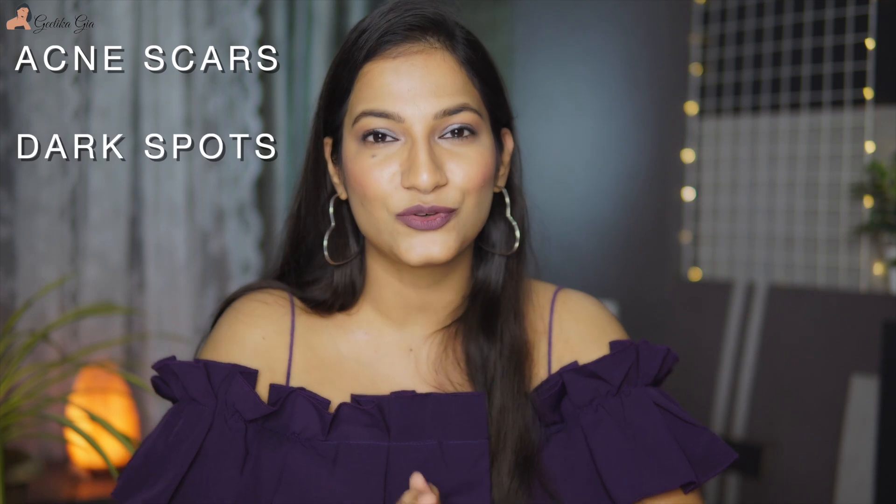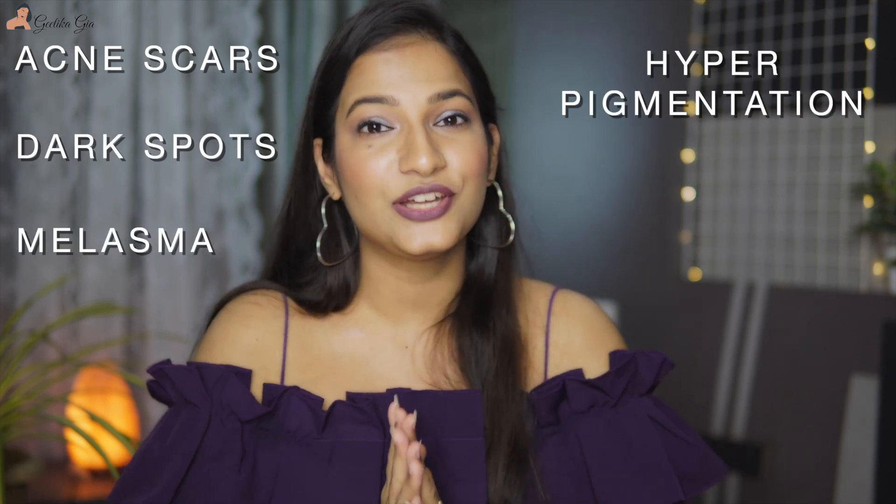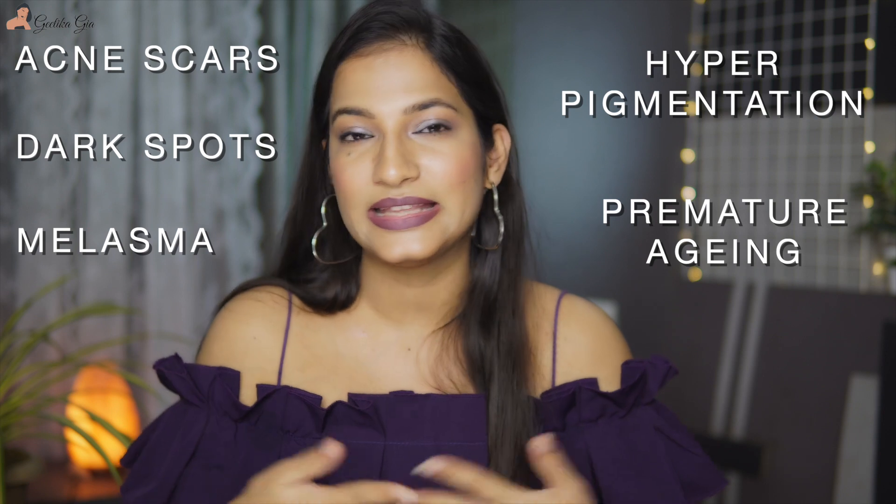As we already know, sunscreen is the most important part of our skincare routine, because sun exposure can cause a lot of skin problems like acne scarring, dark spots, melasma, hyperpigmentation, premature aging, and things like that. And if we are already facing all of these skin issues, it can make them worse. So it's really important to apply sunscreen every single day, even if we are indoors.